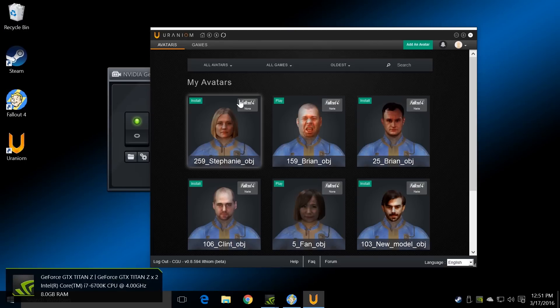The scanning is done with the ITSEES 3D app that is free for non-commercial use. The game implementation is done with the Uranium app, which is Uranium with an O. We will put links in the descriptions below and hopefully you guys will all check that out.